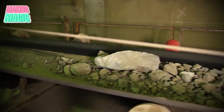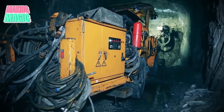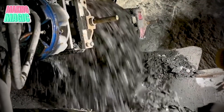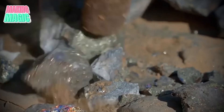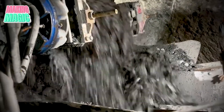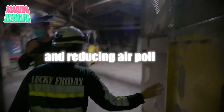Once the silver ore is extracted, it must be processed to separate the silver from other minerals. In crushing and milling, the raw ore is broken down using heavy-duty crushers, which reduce it to fine particles. These particles then pass through milling machines to achieve the desired fineness. This crushing and milling process has seen significant advancements. While traditional methods relied on manual labor, today's mills use automated systems, improving efficiency and reducing waste. Furthermore, these modern machines are often equipped with dust collectors, enhancing worker safety and reducing air pollution.